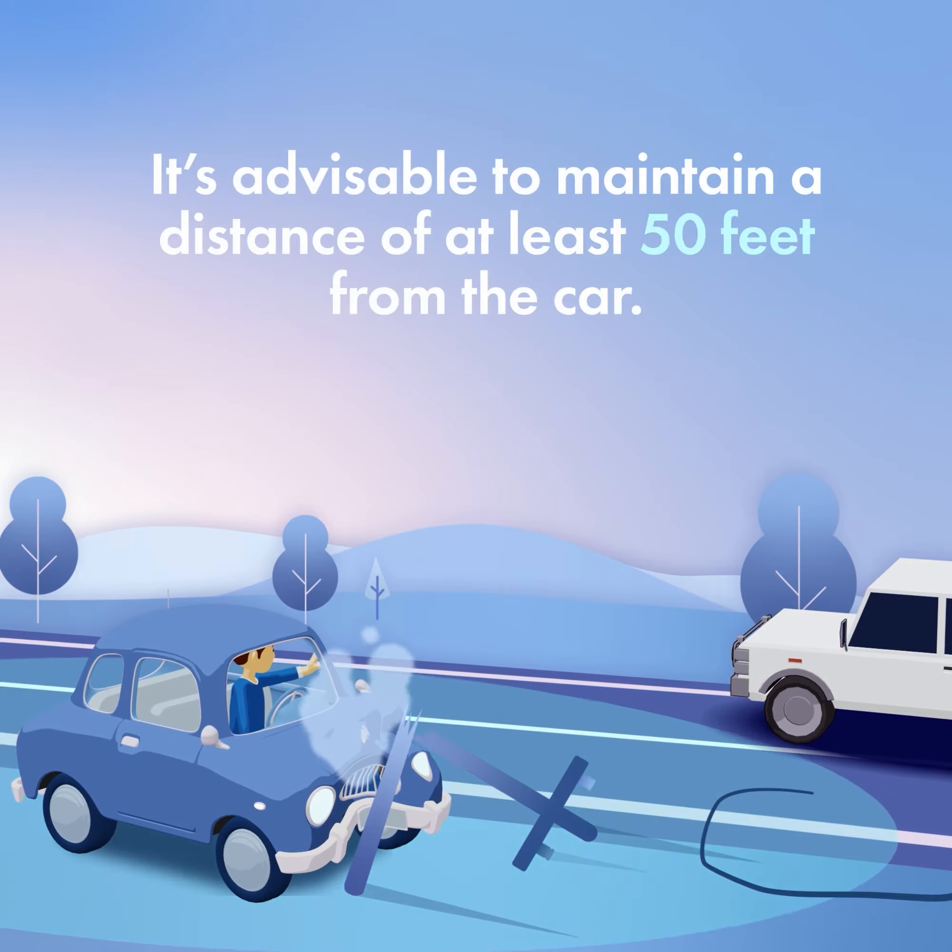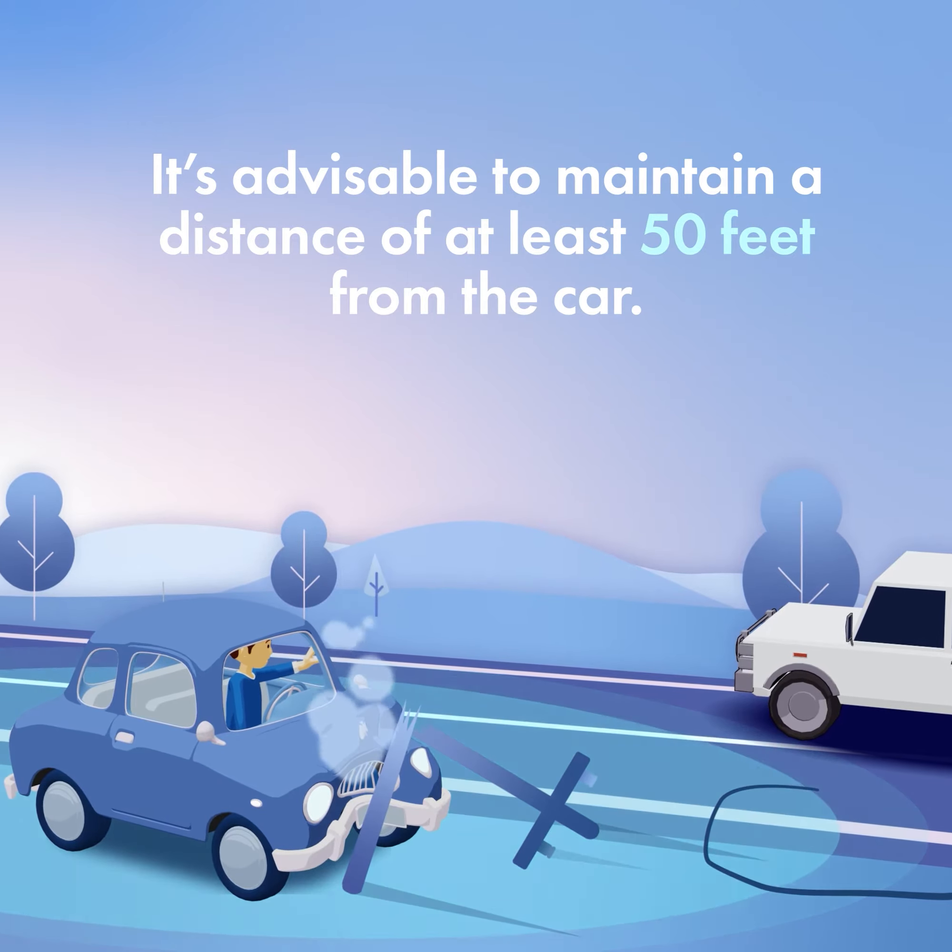Step 2: Ensure that no one approaches the vehicle. It's advisable to maintain a distance of at least 50 feet from the car.